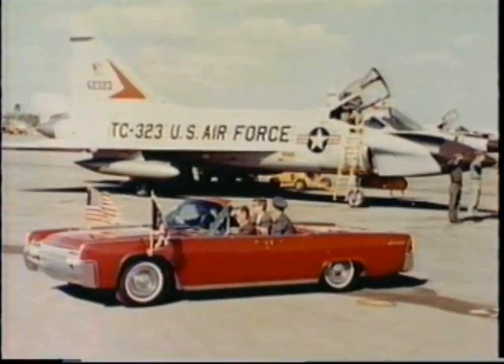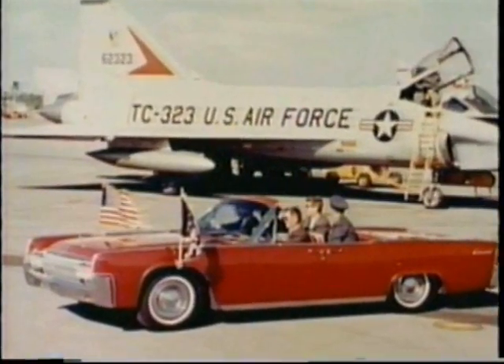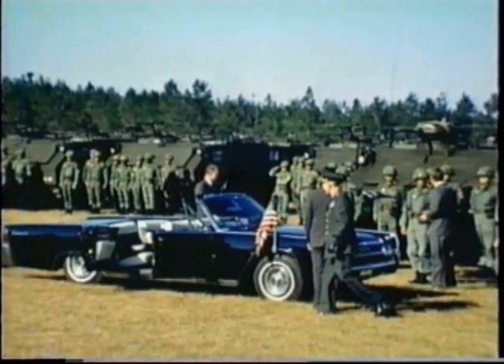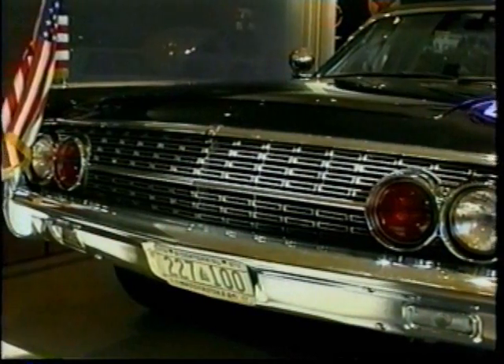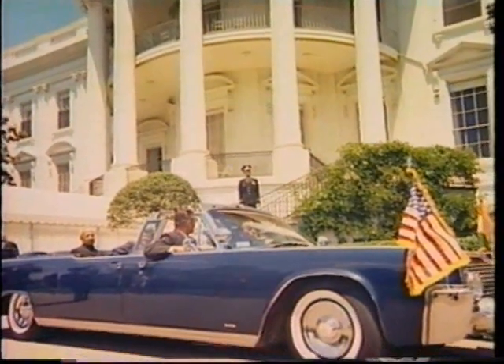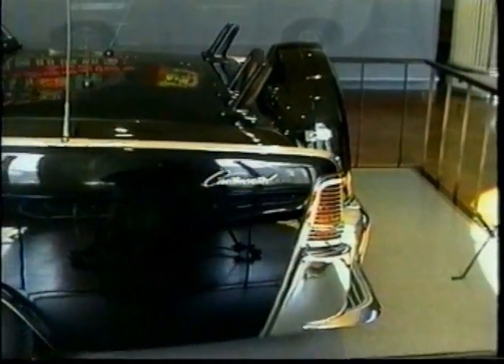President Kennedy frequently rode in standard Lincoln convertibles, generally when visiting military bases throughout the United States. A few cosmetic updates were added the following year: a 1962 style Lincoln grill and the distinctive 1957 Lincoln Premier wheel covers replaced the original Continental Mark II style.